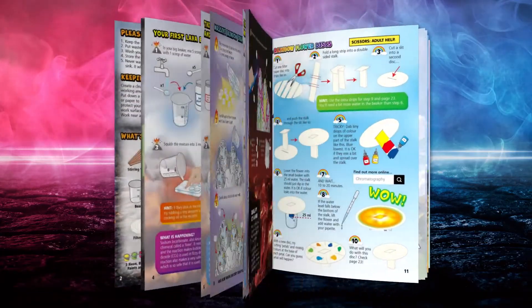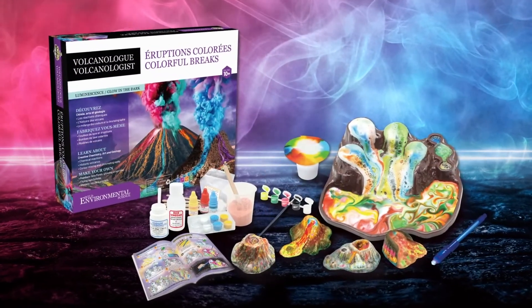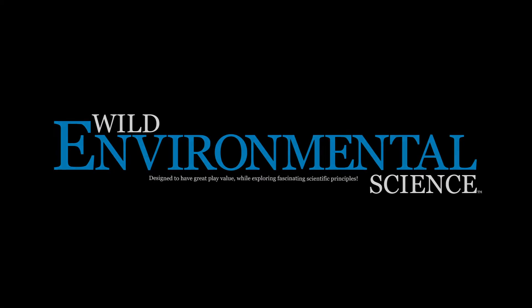All these experiments and more in the full colour discovery booklet. The Volcanologist Colourful Breaks Kit by Wild Environmental Science.